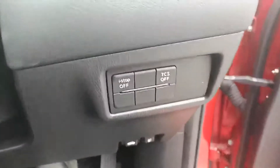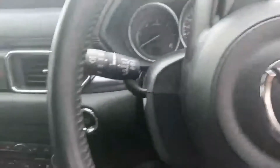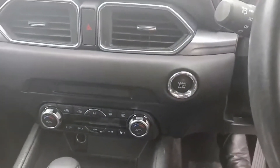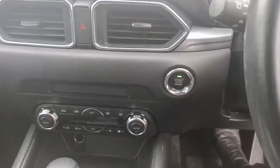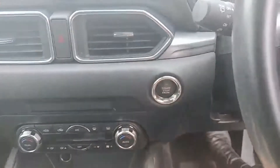Inside the car, you do get the options to turn the i-Stop off and the traction control off just there. It is a push-button start — simply put on the brake, the stop-start button lights up, push once for a nice quiet start-up.